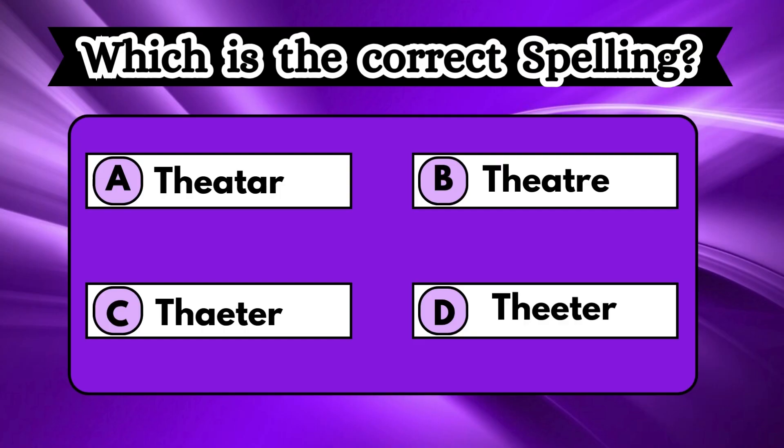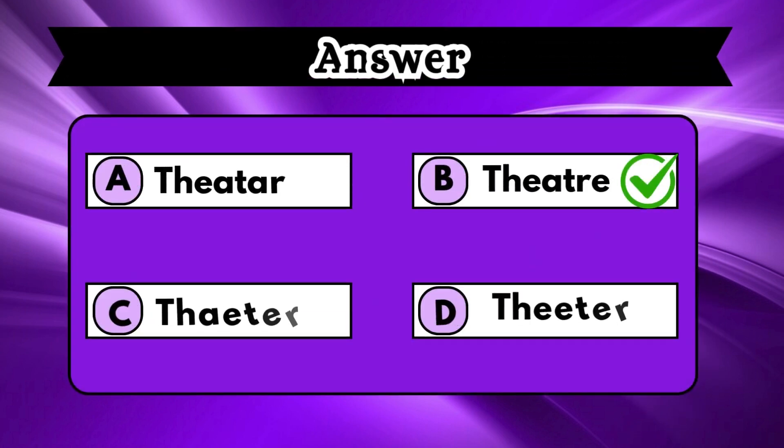Take a look at the options and find the right spelling. Your time has begun. Confusing, isn't it? But no worries. The right option is B, theater.